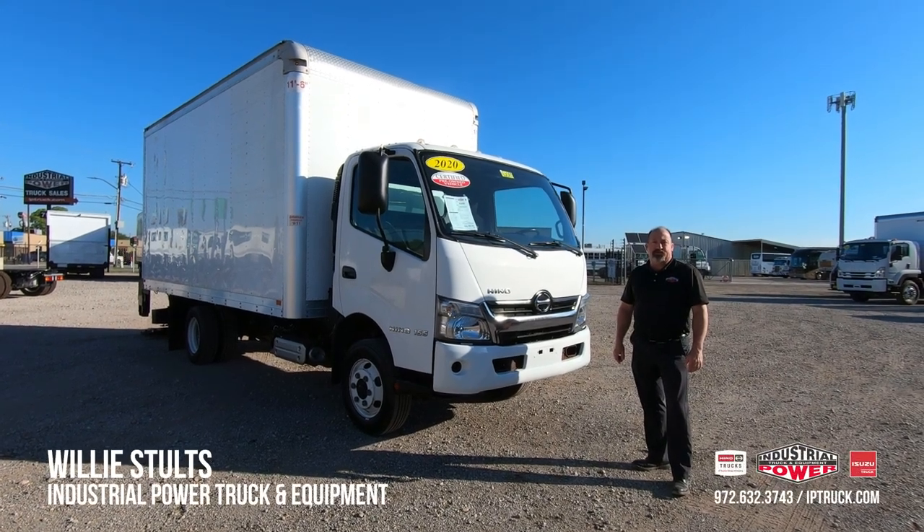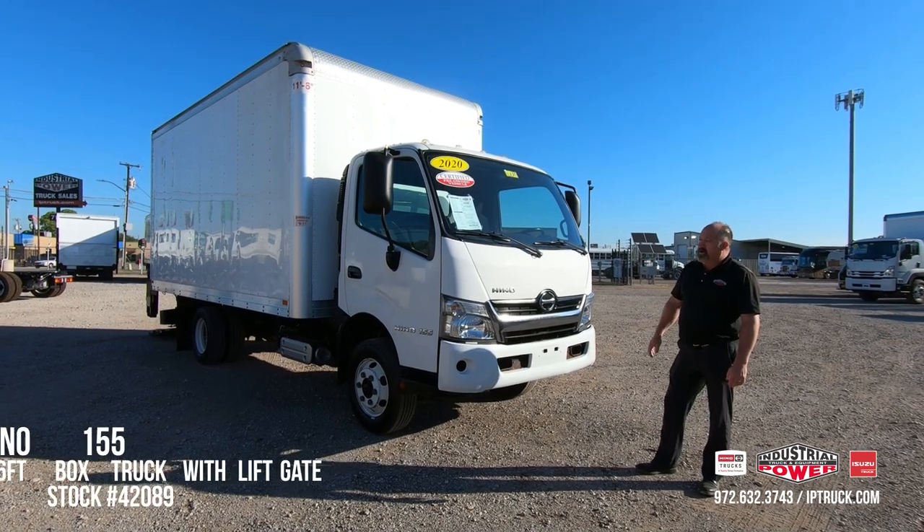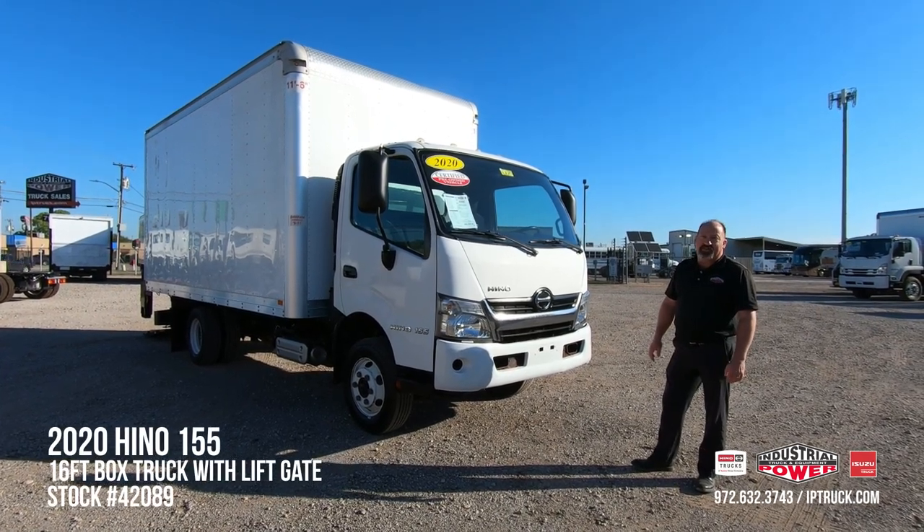Hello, Willie Stultz here, Used Truck Sales Manager for Industrial Power Trucking Equipment. Today we're going to be doing a walk around on this 2020 Hino 155.